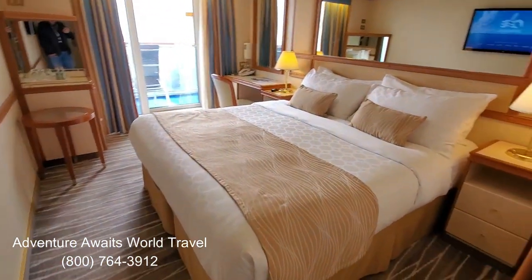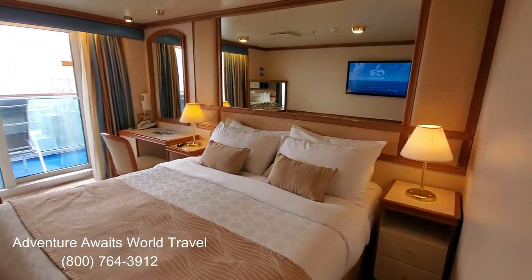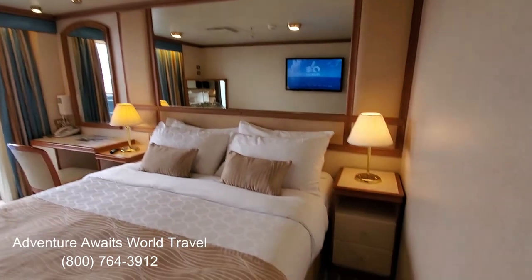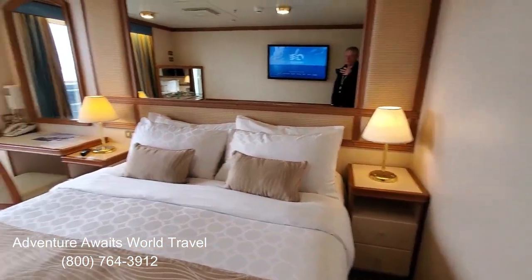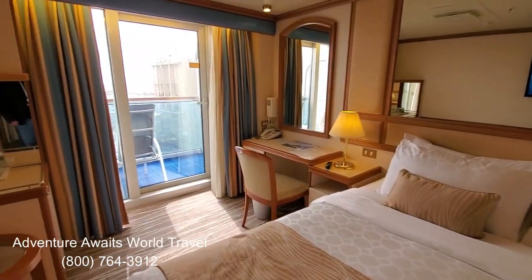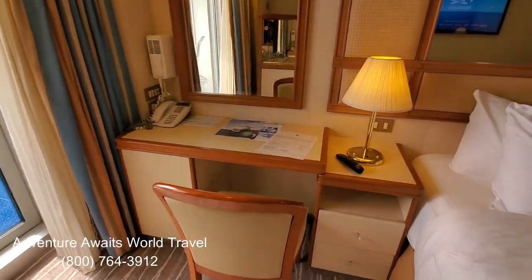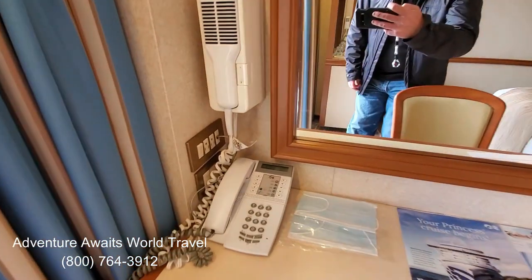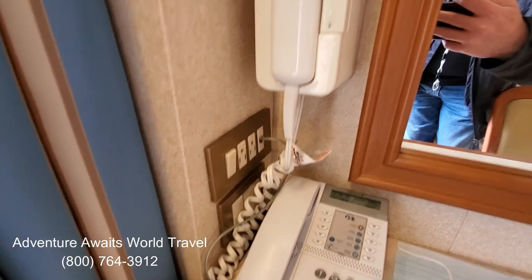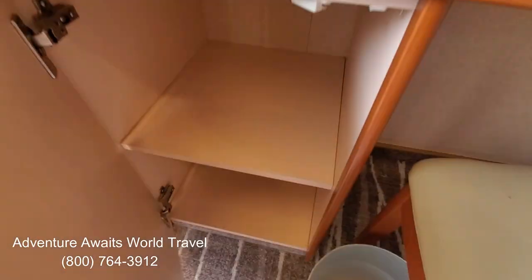We have a beautiful queen-sized bed — they can also be configured as twin beds, of course. We have a mirror above the bed and night tables on either side with individually controlled lights. We also have a beautiful desk with more mirrors and more storage, plus plugs over by the phone and a blow dryer right there.